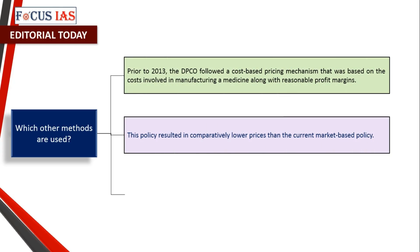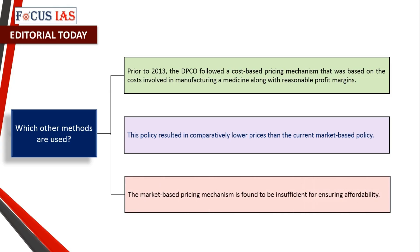Prior to 2013, the DPCO followed a cost-based pricing mechanism that was based on the costs involved in manufacturing a medicine along with reasonable profit margins. This policy resulted in comparatively lower prices than the current market-based policy. The market-based pricing mechanism is found to be insufficient for ensuring affordability.